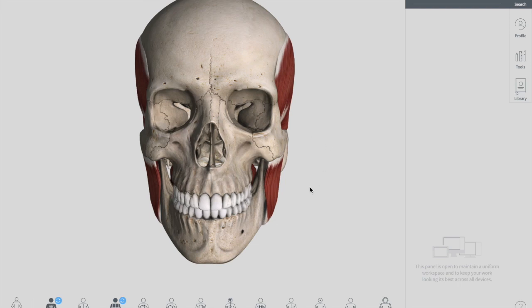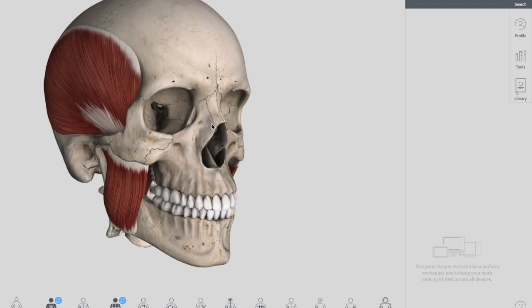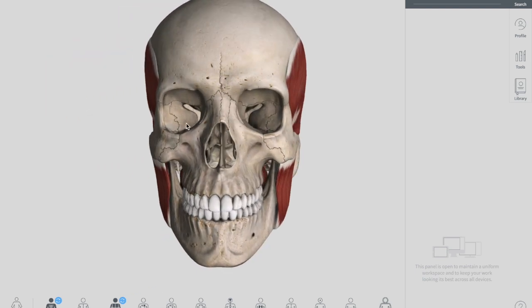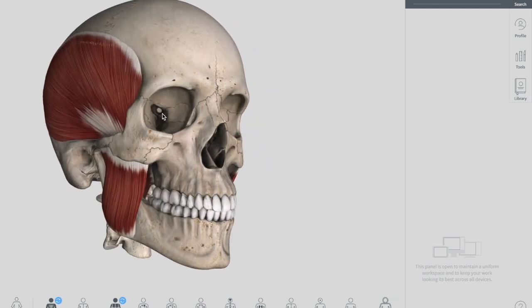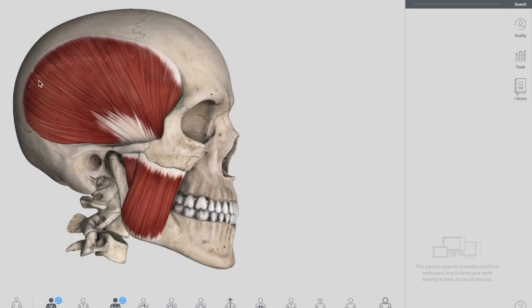In this lecture we are going to talk in depth about these muscles and show the attachment, the nerve supply, and their function. The muscles are divided into two groups: an opener group and a closer group. We will look at all these muscles one by one. The first muscle you can see on the lateral side — this big muscle — is called your temporalis muscle.